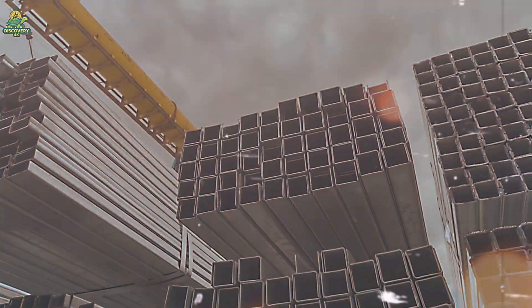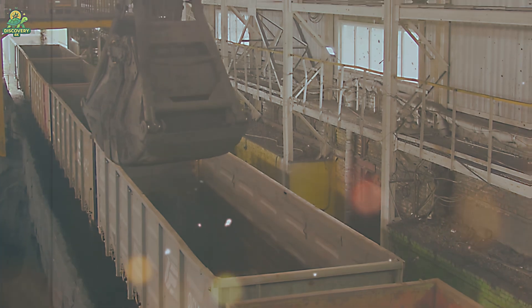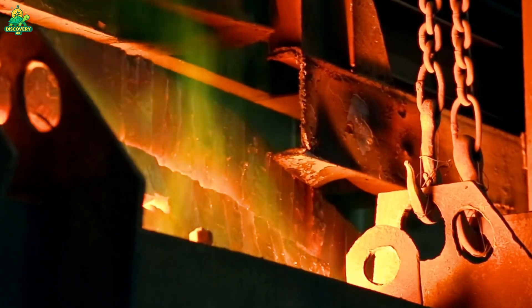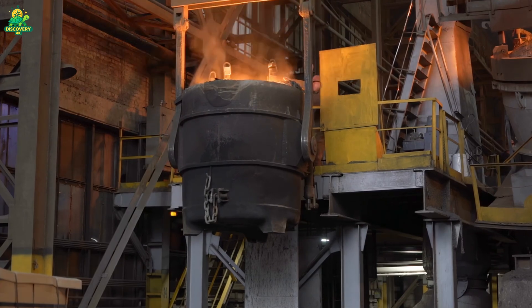Every bearing begins with one essential ingredient: steel — but not just any steel. Bearings demand high-carbon chromium steel, an alloy that must be extremely strong, hard, and resistant to wear and heat. The process begins with massive billets, steel bars weighing hundreds of kilograms, heated to over 1,200 degrees Celsius.